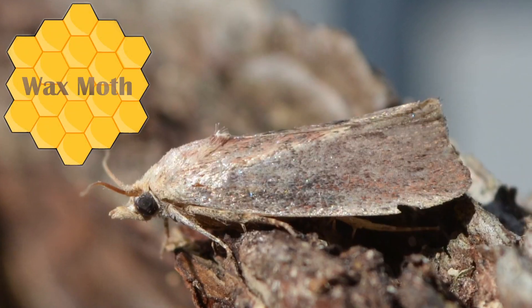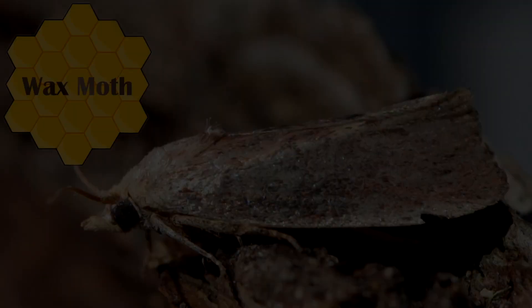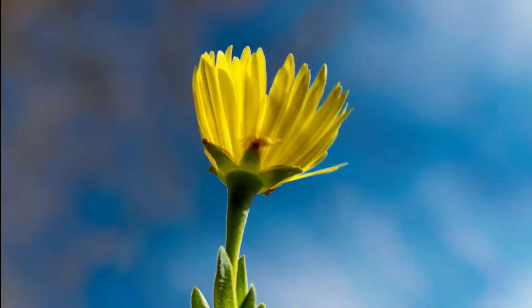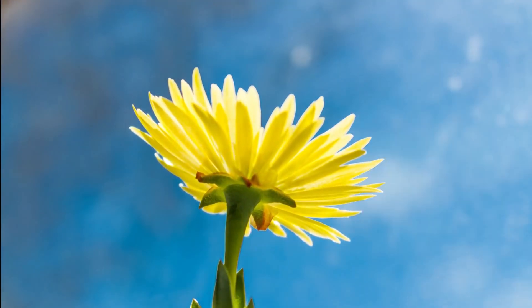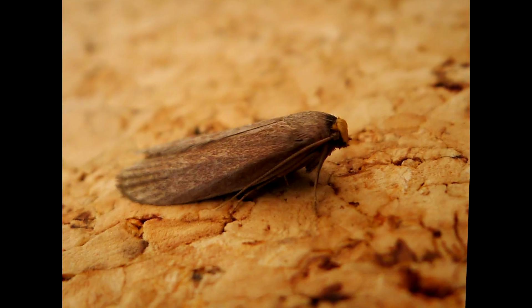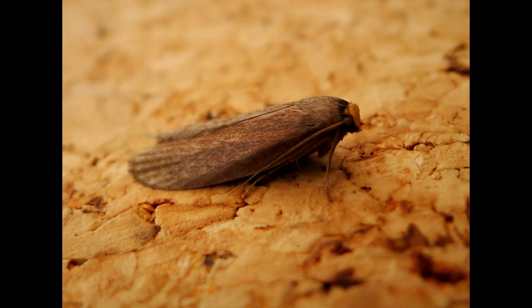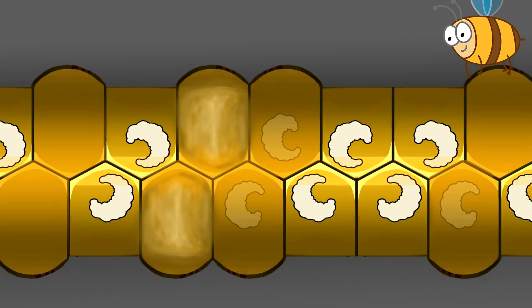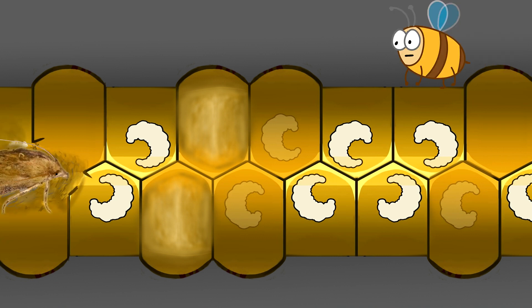Number five: wax moth. When the cold winter is over and the weather starts to get a bit warmer, the wax moth already waits for the opportunity to occupy small, weak, or even dead bee colonies. The wax moth finds a hole, gets into the hive, and starts tunneling under the cell caps, eating the wax and the brood.